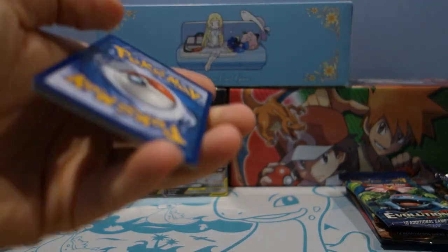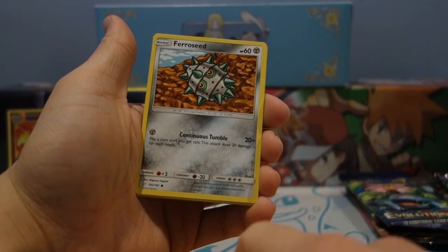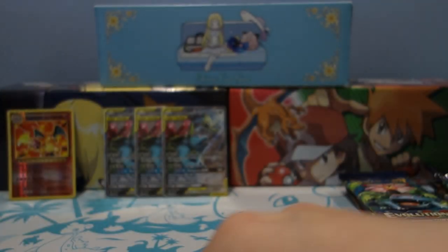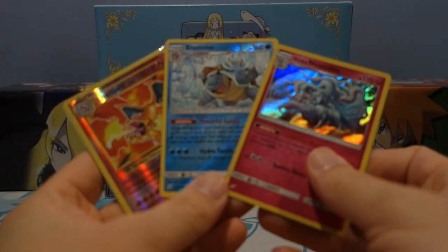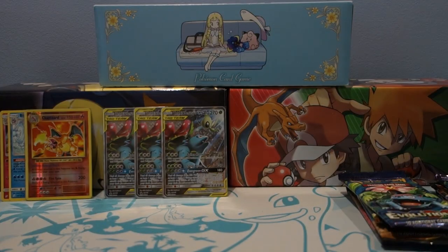On to the last Team Up pack from tin one — hopefully something pretty sweet. Relief energy, Volbeat, Weedle, Helioptile, Exeggcute, Foongus, Caterpie, Rapidash — a reverse holo Lavender Town and a Galvantula regular rare. We have the reverse holo rares and a holo rare Ninetales from tin number one, so not too bad at all. Really happy we got the Blastoise — Charizard and Blastoise is a pretty dope combo. Blastoise is pretty playable, a good deck on its own.